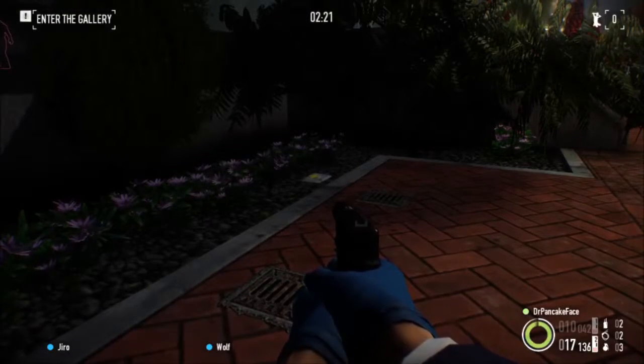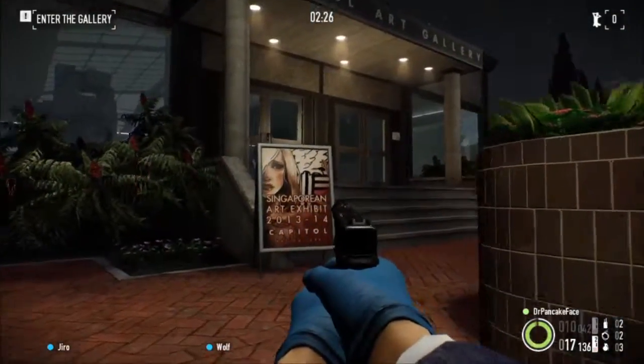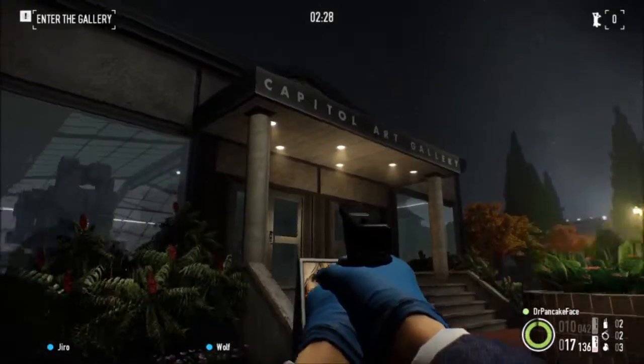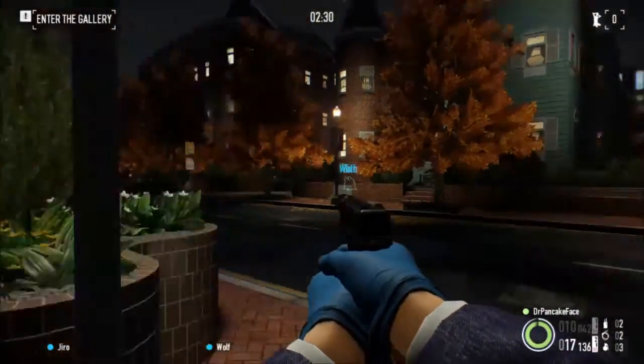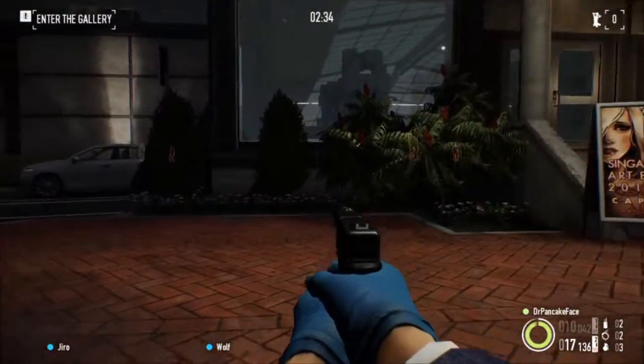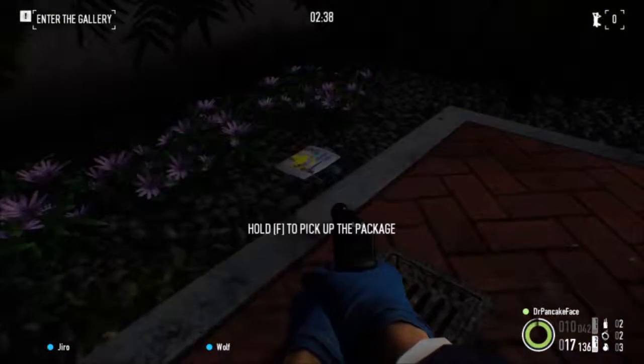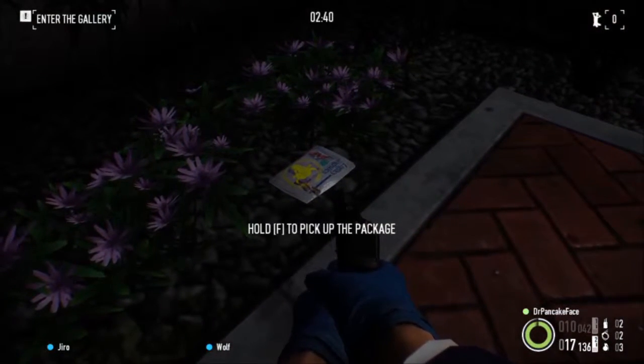Right here is package number 4. We are literally just to the left of the front door. There is the front door, parking lot, road. We got the front door here, and just to the left of it, in these bushes, we got package number 4.